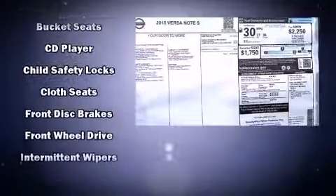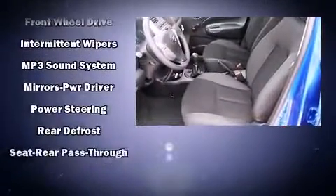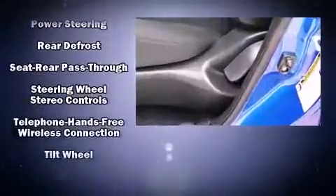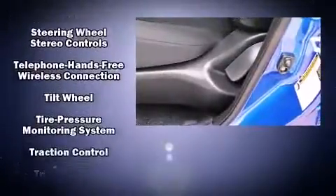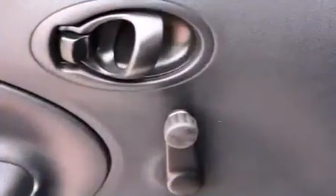Audio features include a CD player with MP3 capability, steering wheel mounted audio controls, and four well-positioned speakers. In the event of a rollover collision, side-curtain airbags provide additional protection for outboard-seated passengers.